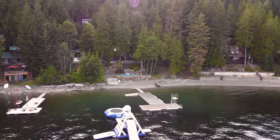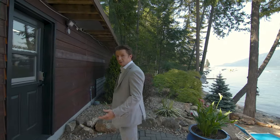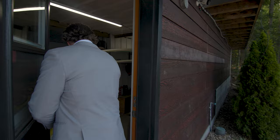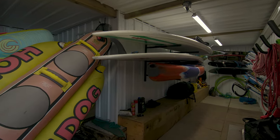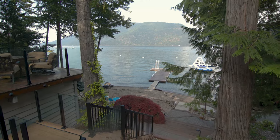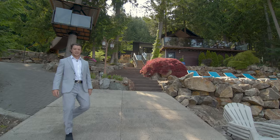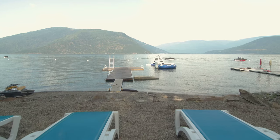Truly no detail was overlooked at this lakefront luxury cabin. As you're coming off the water after a long day carrying all your boards, storage is conveniently located right under the deck. With just under a hundred feet of shoreline, when your dock gets filled up with all your own toys and your buddies come over, don't worry — we still got room.